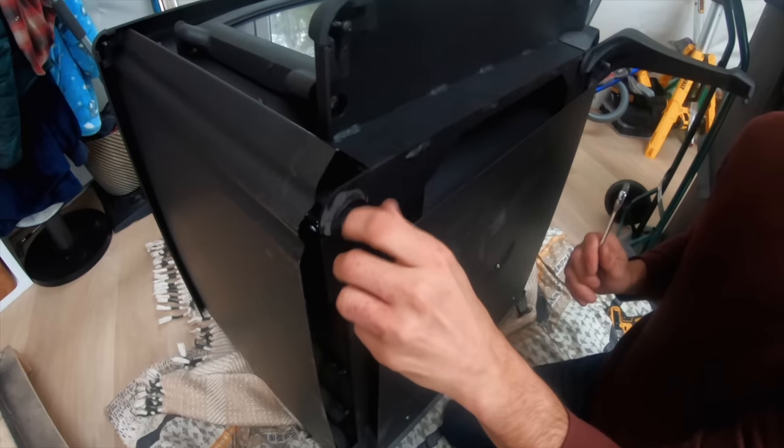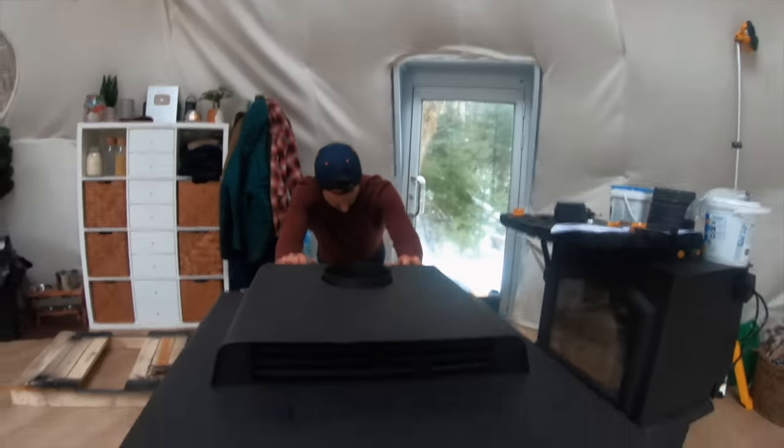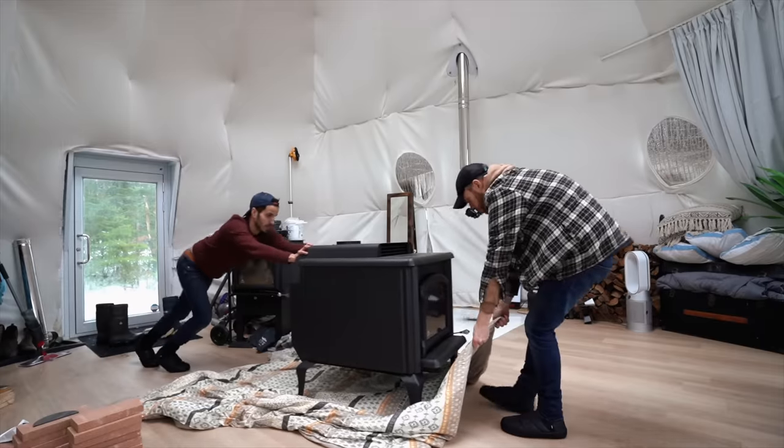A 500-pound wood stove — it turns out the easiest way to move it, in case you're ever installing a wood stove, is just drop it on a blanket and drag that sucker across the floor. Somehow we managed to DIY it and got the wood stove installed.